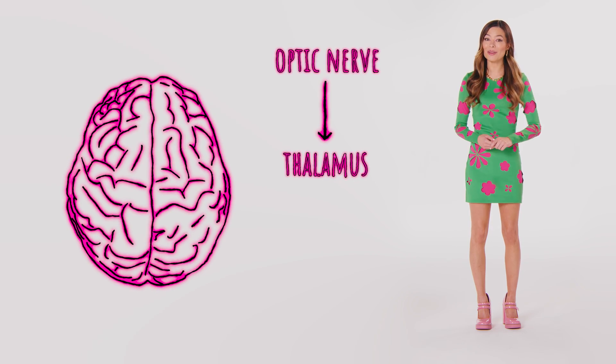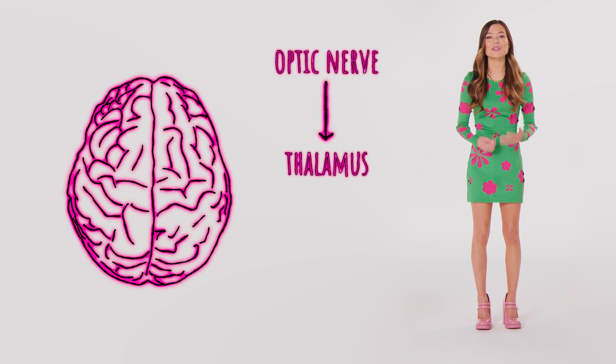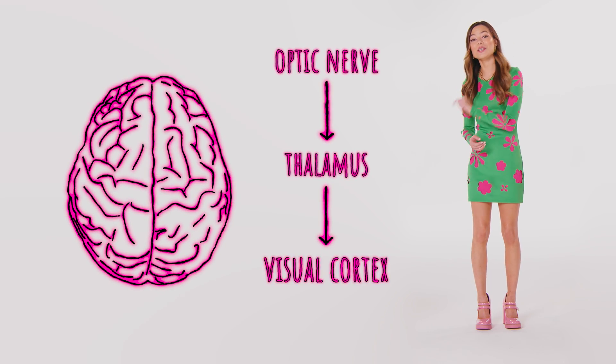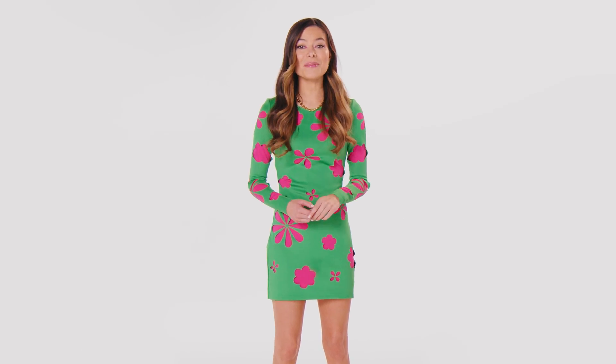That signal travels to the thalamus, is processed, combining and repackaging some of them into new information, and sent to the visual cortex all the way in the back of your brain, which lets you know: hey, that's a red shoe. Now that you're a master of eye science, let's talk about why our brains can't comprehend a brand new color.